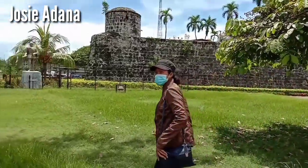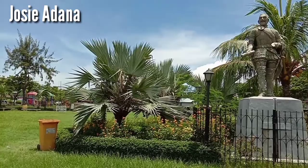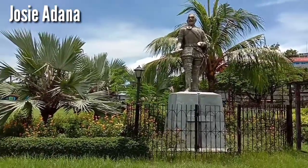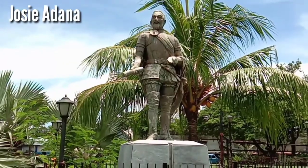This is the structure or rebuild of Miguel Lopez de Legazpi. He was Spanish and came to the Philippines four years after Magellan.